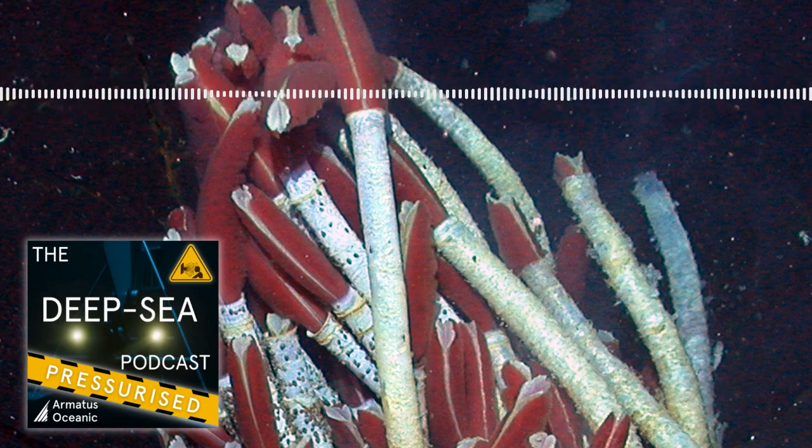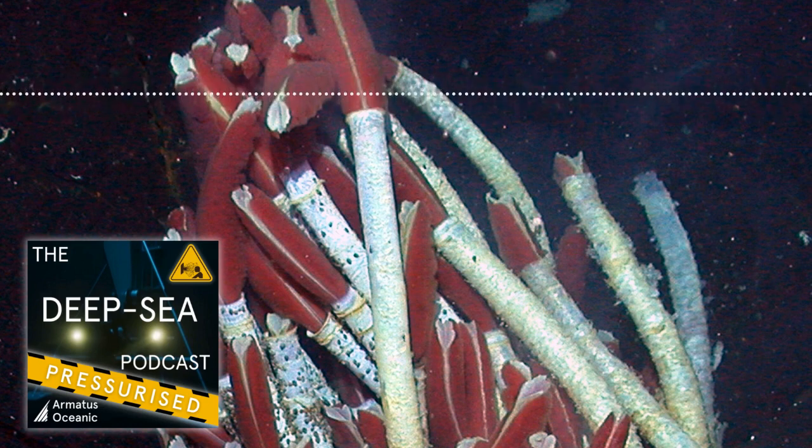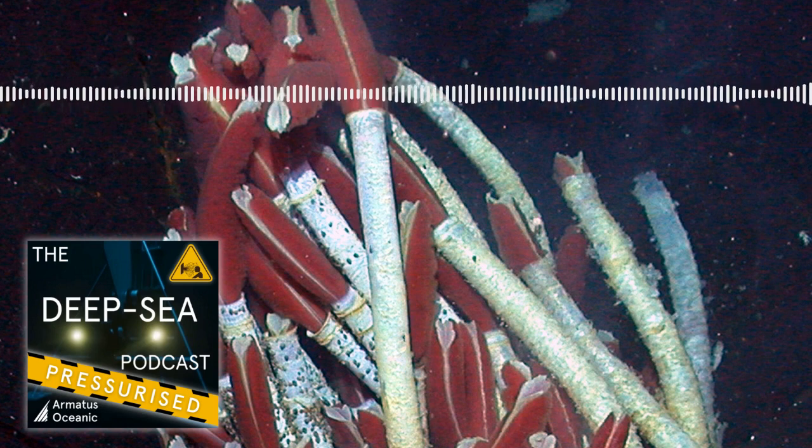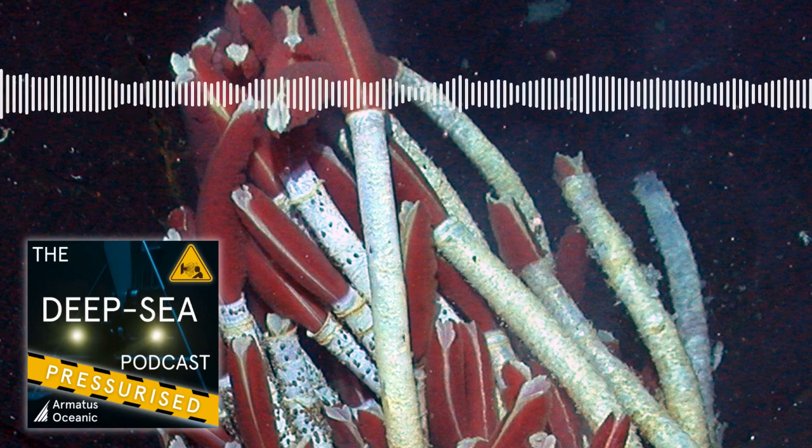Do they have a dedicated pigment for that? It's their hemoglobin — a very special hemoglobin. The hemoglobin actually has sites to carry oxygen just like ours, but it also has other sites to carry hydrogen sulfide. That's incredible.